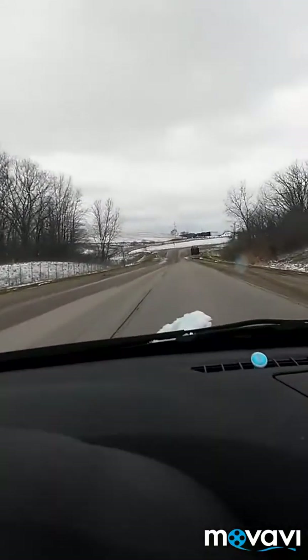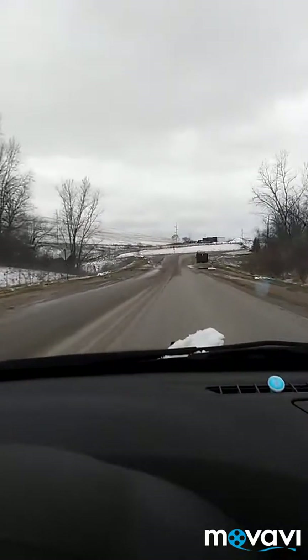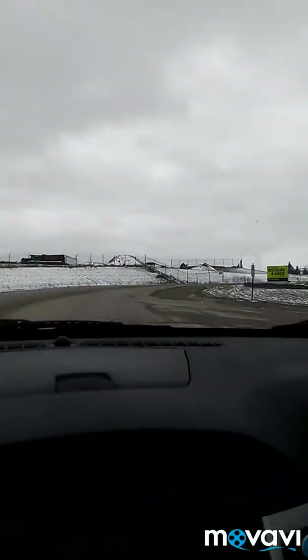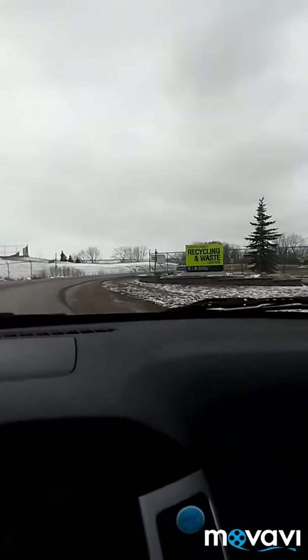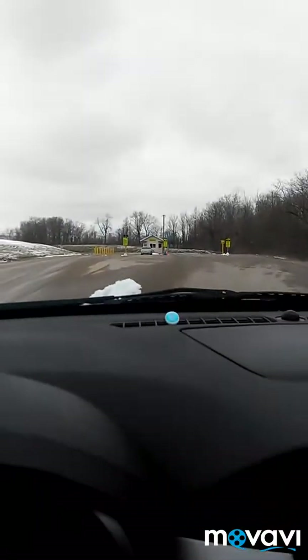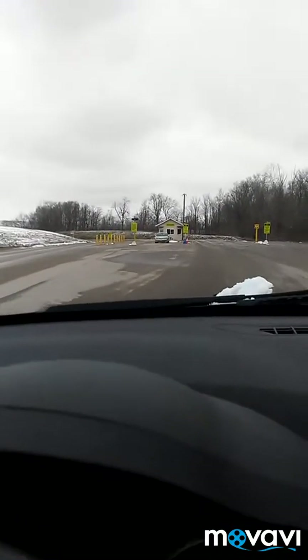That's the dump. We've got our load back here — carpet from the house we just bought, we're tearing it out. We had to weigh in on the little scale at the building out front. They're not going to let me tape them, so we cut off for a minute. It was $30 to dump a trailer full of carpet — cheaper than having your trash company come pick it up.